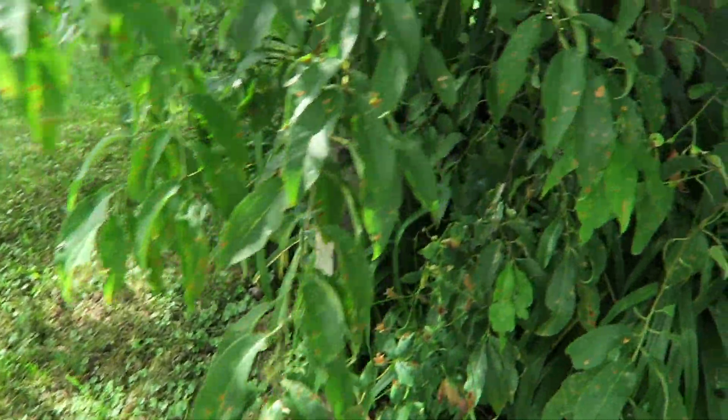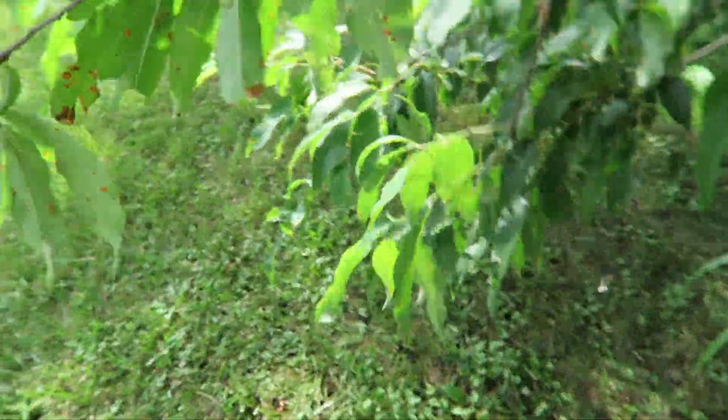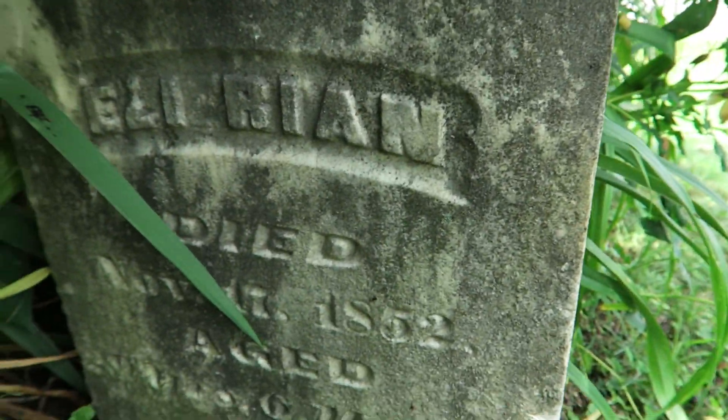We're here next to this highly covered-up vault. Can't really get a name on this memorial here — let's see if there's anything on the other side. Yeah, definitely — not too bad condition either.